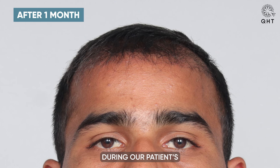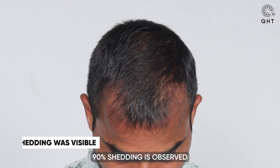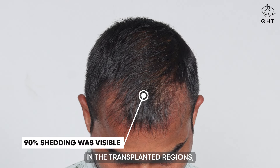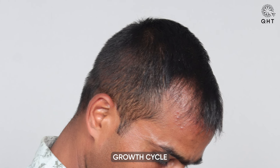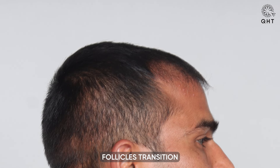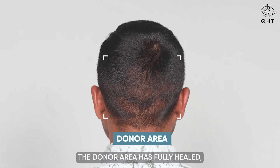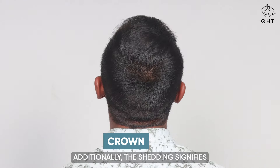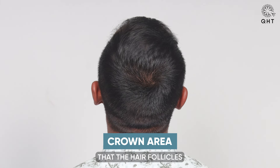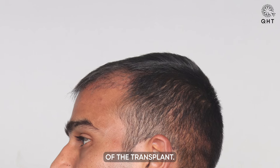Two months post-transplant, during our patient's follow-up PRP session, approximately 90 percent shedding is observed in the transplanted regions, which is a normal part of the hair growth cycle as the transplanted follicles transition into a resting phase before regrowth. Despite this shedding, the donor area has fully healed. The shedding also signifies that the follicles are preparing for new growth — a promising sign for future results.